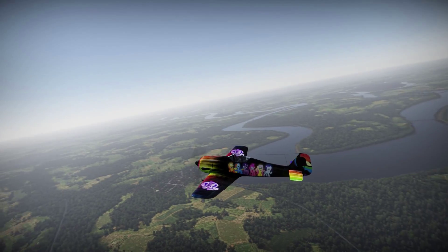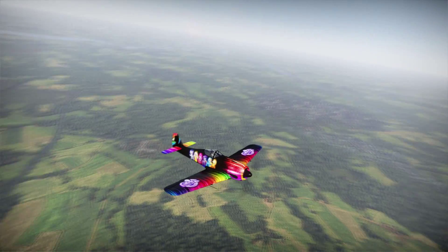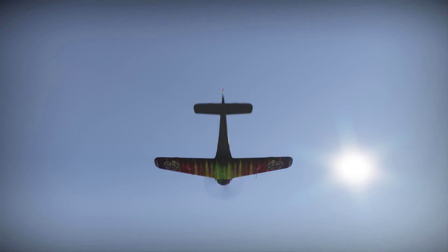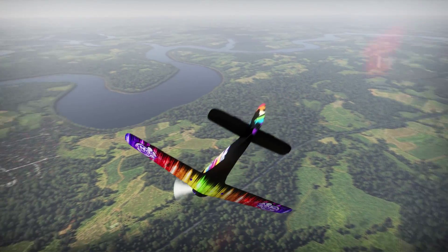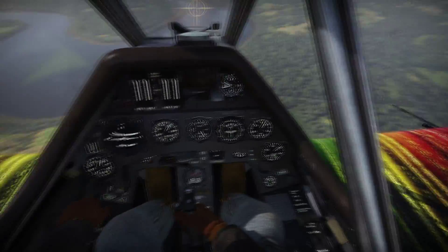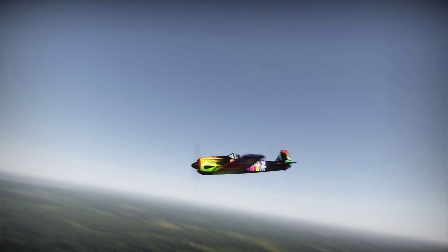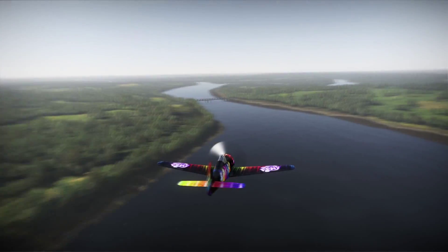Up next is the German Focke-Wulf 190 A1. This was a skin request — they wanted a My Little Pony theme on this plane. It is a basic black base coat with a rainbow design on the top part of the wings and the bottom part of the wings, as well as the My Little Pony logo on the wings. There are My Little Pony characters on the side of the plane, a silhouette of Rainbow Dash on the tail, and the rainbow design runs throughout the whole plane.